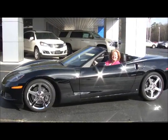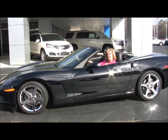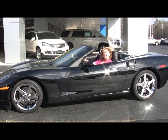Hey everyone, check out this 07 Corvette with over 17,000 miles. When the guy traded it in, he was actually polishing it before he brought it in and turned the keys over.